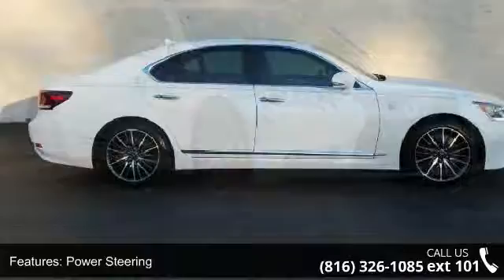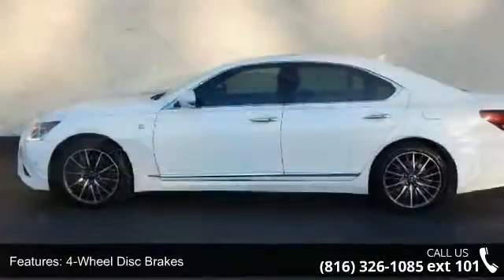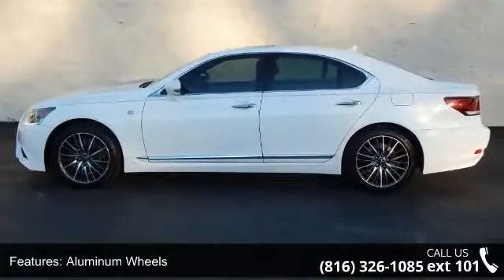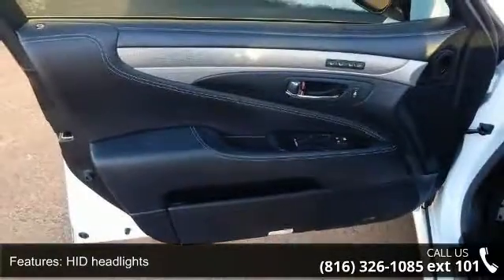Some of the top features included with this vehicle are all-wheel drive, power steering, four-wheel disc brakes, aluminum wheels, HID headlights, fog lamps, mirror memory, premium sound system, MP3 player and Bluetooth connection.